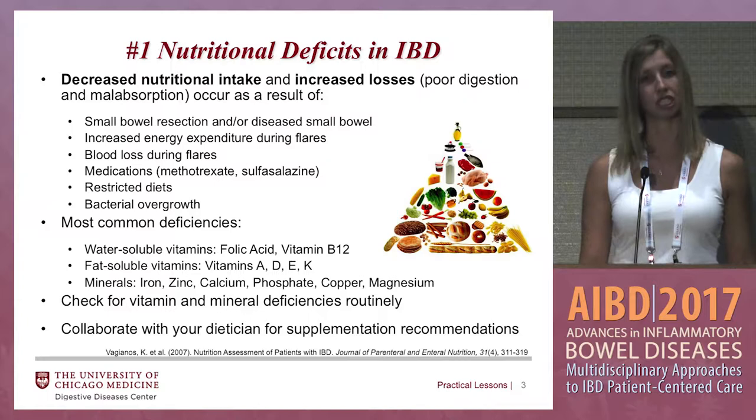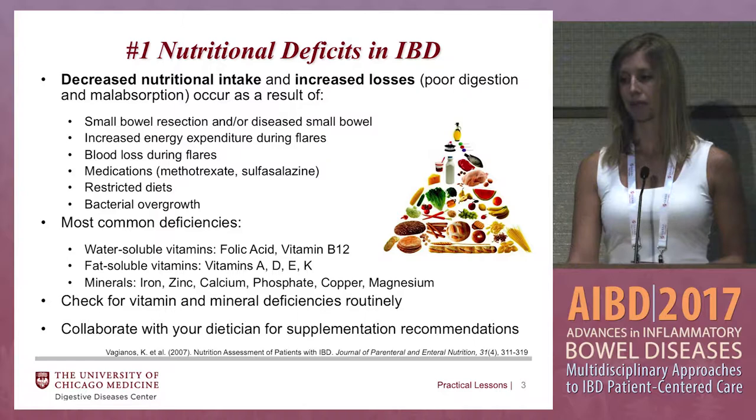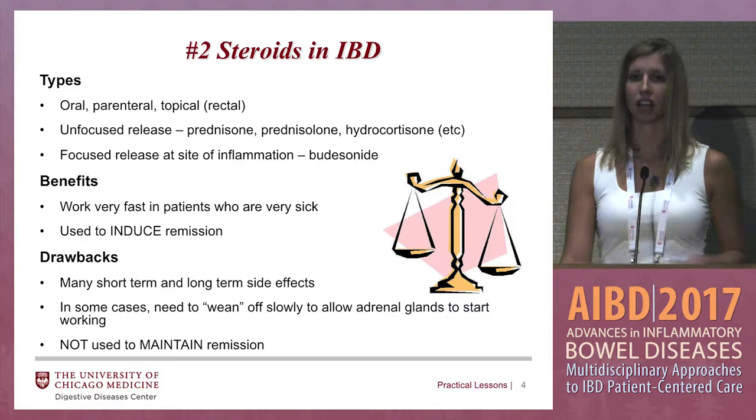You want to make sure you're checking for these vitamin and mineral deficiencies routinely. In my practice, if somebody has ileal Crohn's disease, I'm checking these levels at least annually — maybe even more so if they have a known deficiency. In a patient with ulcerative colitis, I usually at least annually check iron studies and vitamin D. You can also collaborate with your dietician for supplement recommendations as needed.